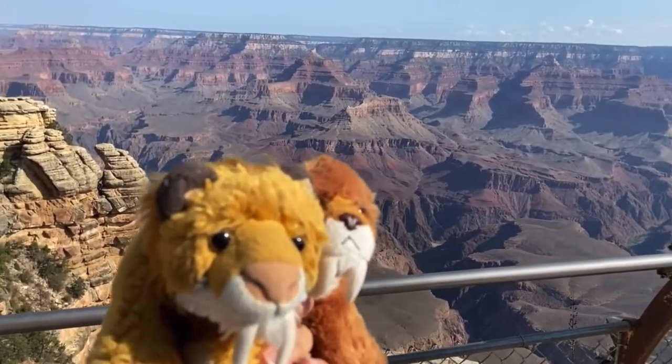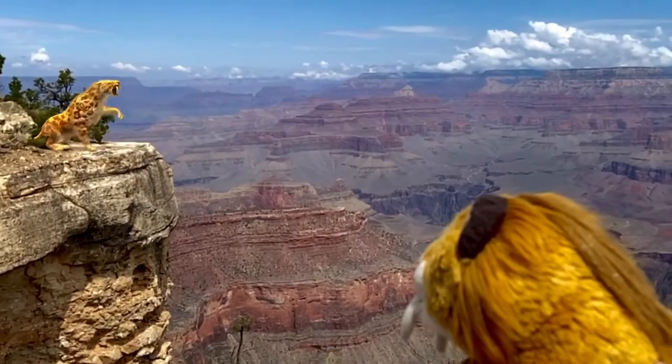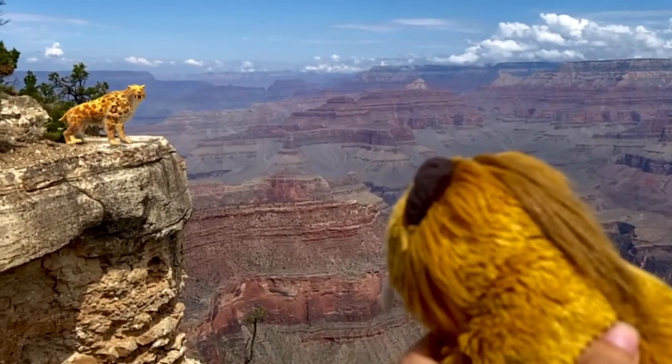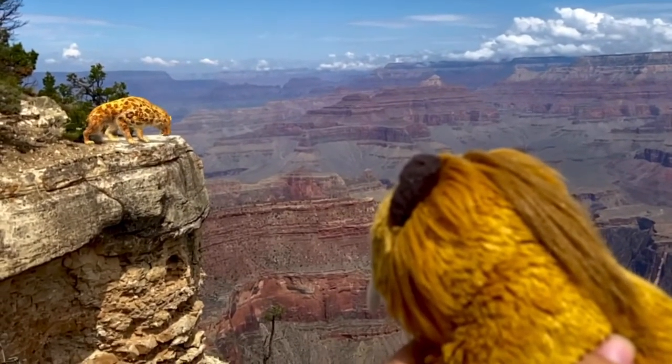Arizona may be one of the hottest places in the United States, but get ready, because things are about to get a whole lot cooler. So I am here at the edge of the Grand Canyon, where I am observing one of the most iconic predators of the Ice Age: Smilodon Fatalis, the saber-toothed cat.